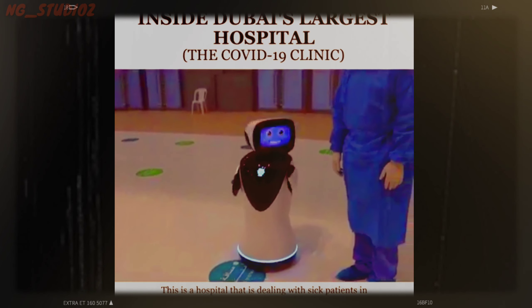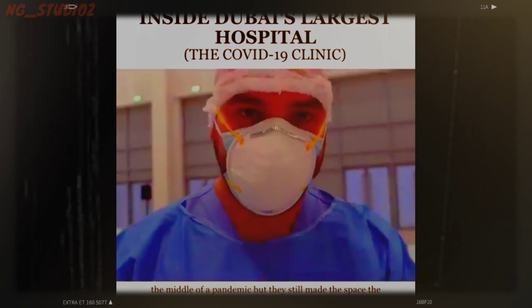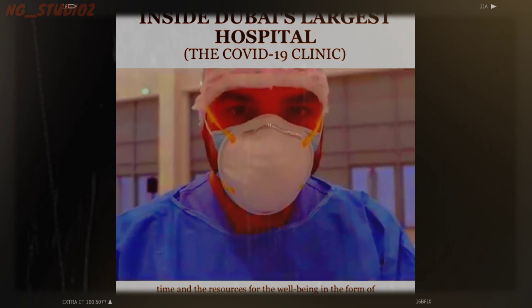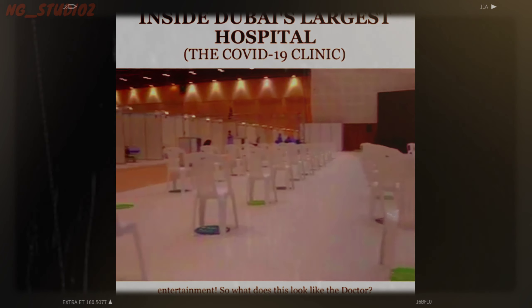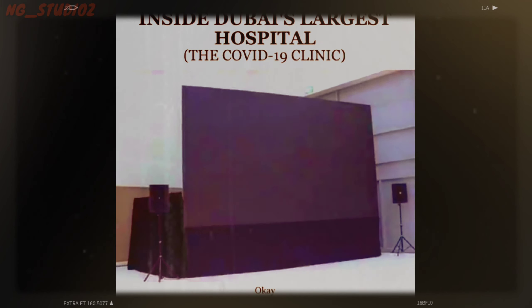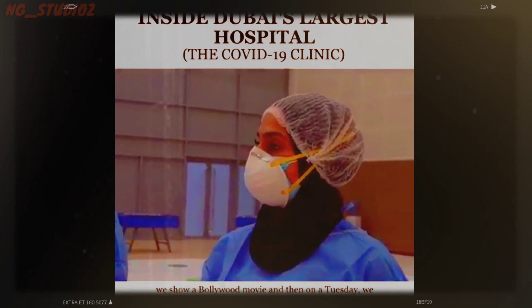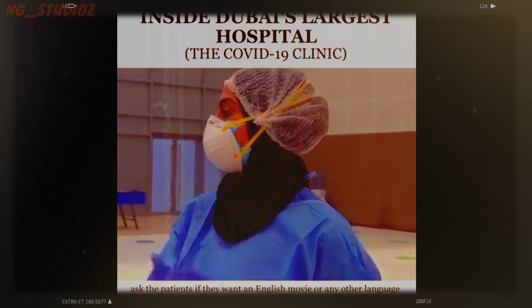This is a hospital dealing with sick patients in the middle of a pandemic, but they still made the space, the time, and the resources for patient well-being in the form of entertainment. We've got a section dedicated for patients' entertainment — we've got a cinema where every Thursday we show a Bollywood movie, and on Tuesday we ask the patients if they want an English movie or any other language.